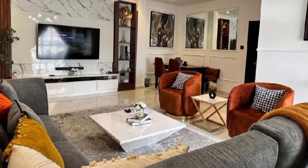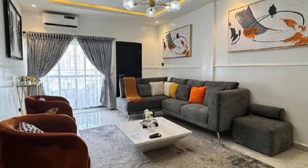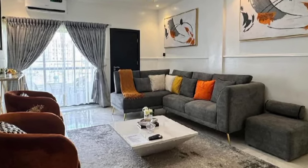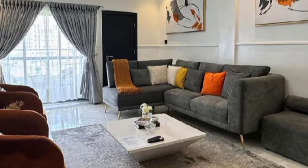The house looks very nice. Look at that table. You also have a large window over there, and you also have your AC.